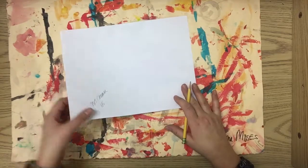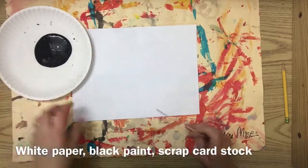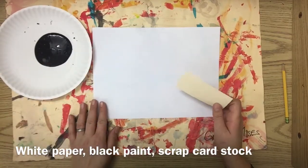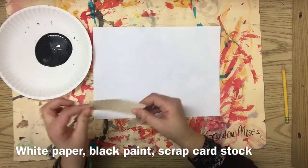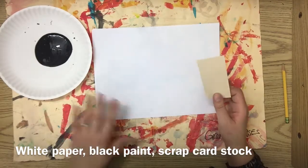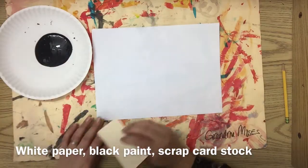Flip it over, and this will be the top. We're going to try something different today. Here is some black paint on a paper plate, and this is going to be my paintbrush. It's a new painting tool — it's just a thick piece of cardboard. Remember to have your painting placement underneath, and that will help keep our messes to a minimum.